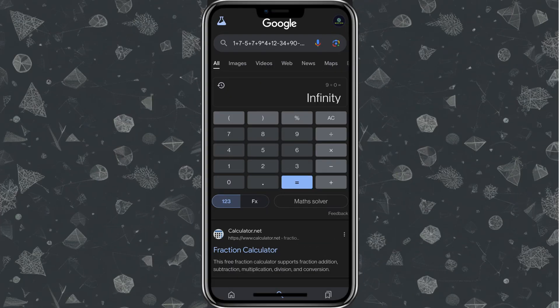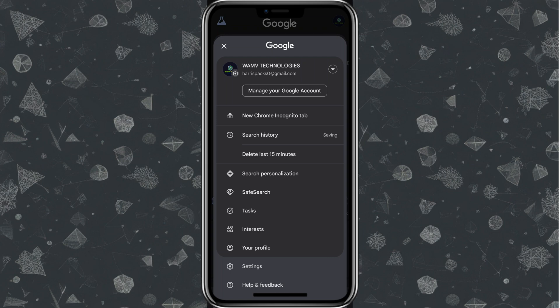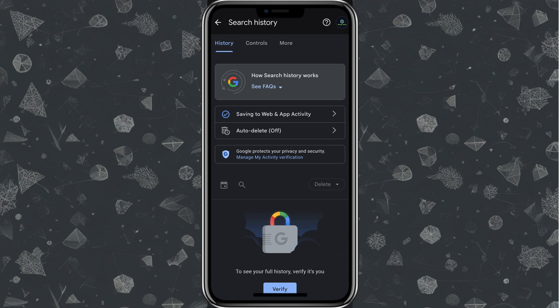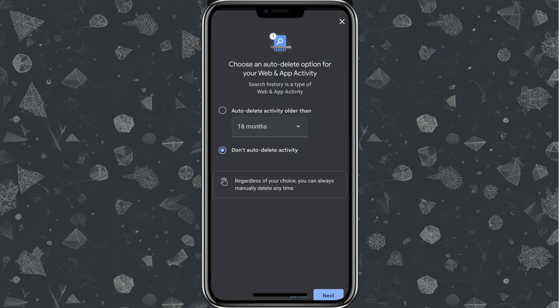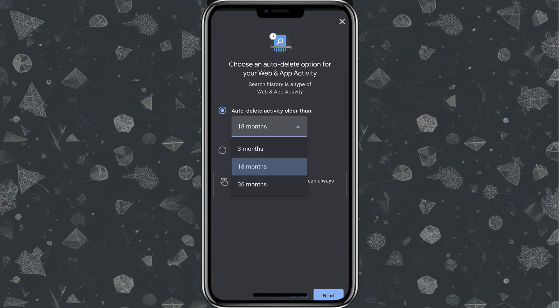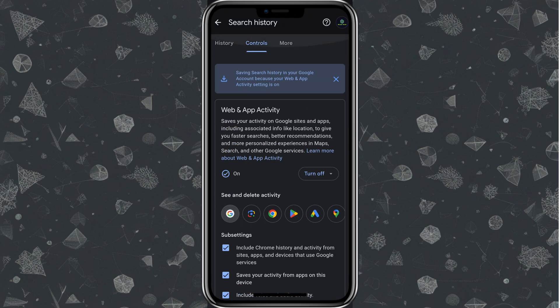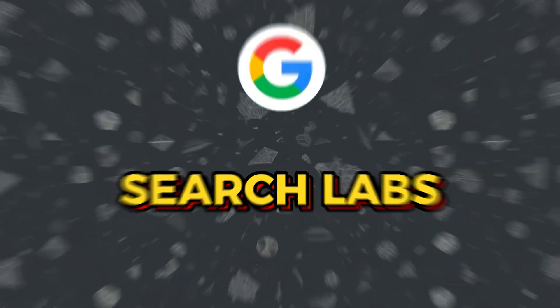Finally, let's talk about privacy. You can review and manage your search history through the activity controls. Go to Settings, then under Privacy and Security, you can delete your search history, manage permissions, and turn off ad personalization. Under Search Settings, there's an auto-delete option — you can choose to delete history after 18 months, 3 months, or 36 months. You can also disable auto-save so no history is stored on your device.